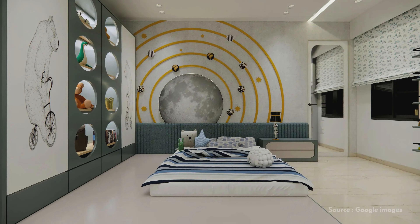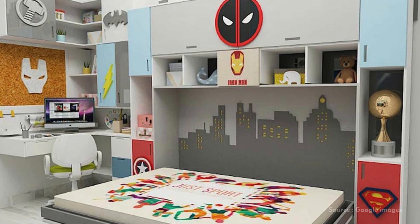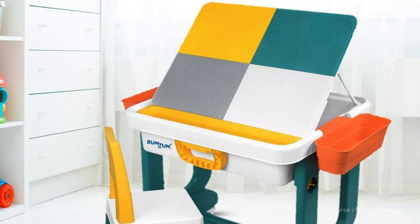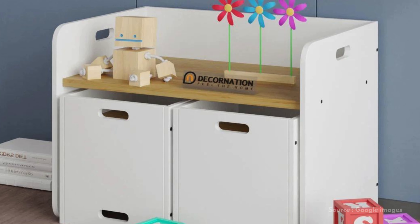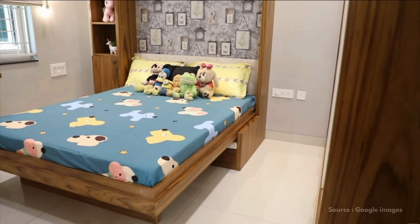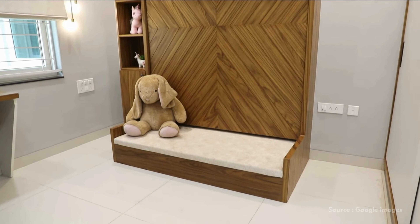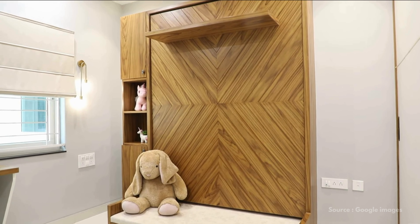Let's move on to multi-functional furniture. Choose pieces that serve more than one purpose, like a coffee table that doubles as storage or a sleek dining table that can transform into a play area. This is especially helpful if you're working with smaller spaces. You can also go for murphy beds for your kid's room — they can be pulled down during nighttime only, so the room remains open for the child to play during the day.